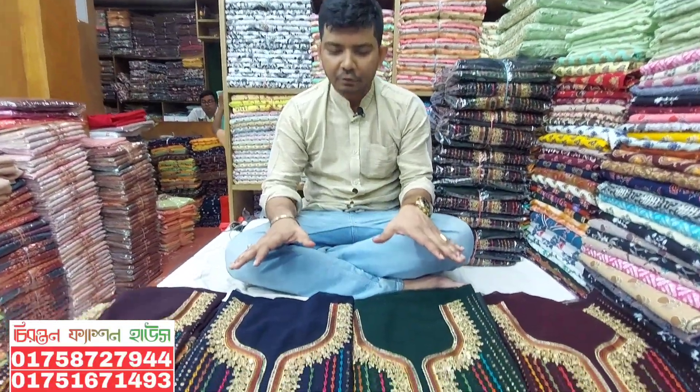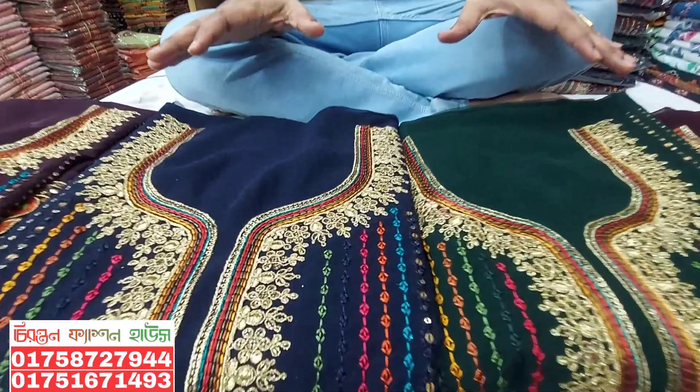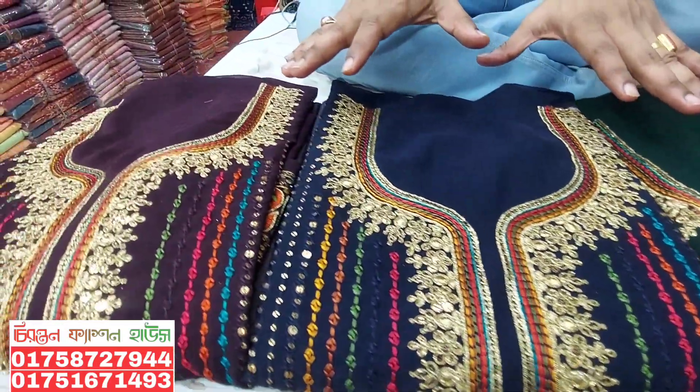Assalamu Alaikum viewers, we are starting to share with you. I have an interesting one. I have lots of black worldwide wear. Red shirt color one.